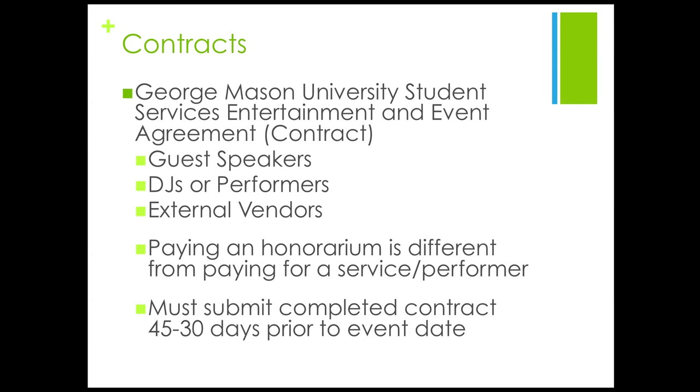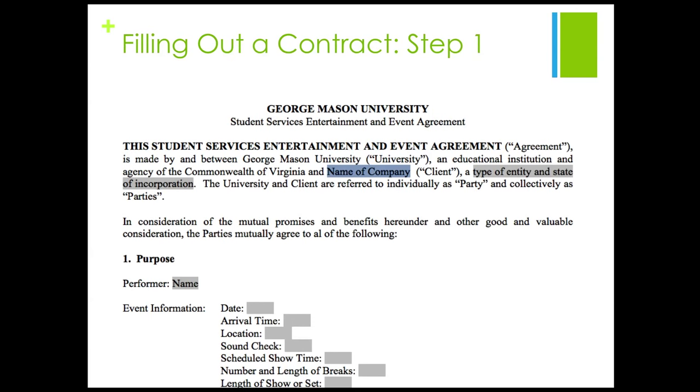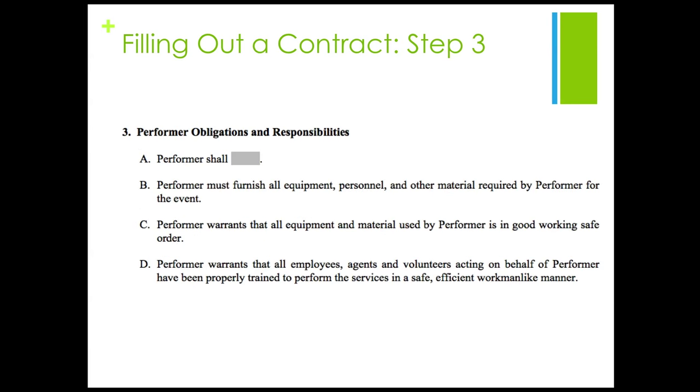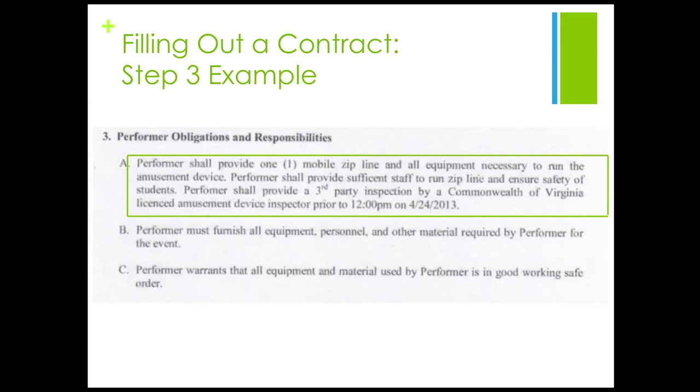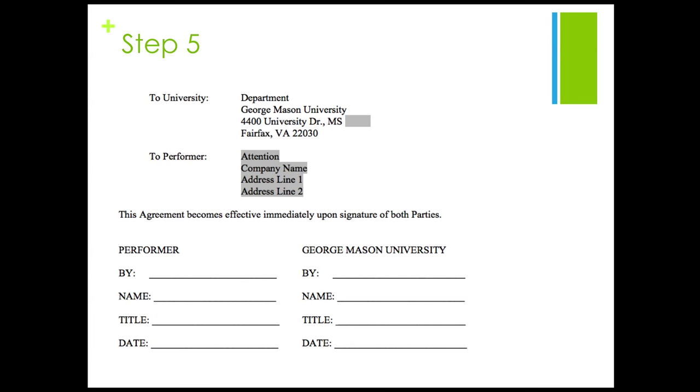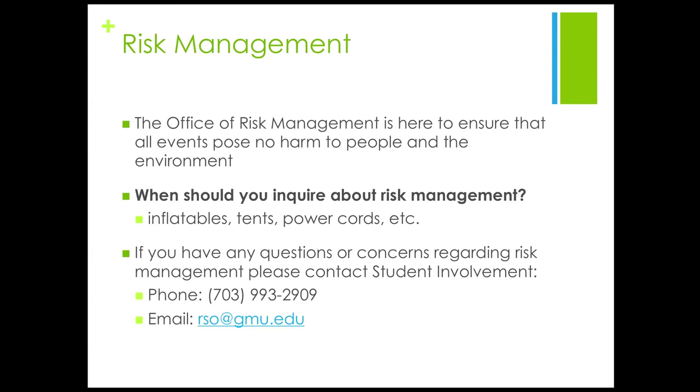When requesting services from a non-Mason affiliated vendor or service provider, you are required to submit a contract. This may include a guest speaker, DJ or performer, and external vendors. Keep in mind that there is a difference between paying an honorarium and paying a service or performer. When filling out the contract, please include the performer's name and the appropriate event information, the beginning and ending date of the contract, the performer's obligations and responsibilities, a dollar amount within the contract, and your mailbox number under the university's address and the performer's address with appropriate information for the performer and George Mason University. You must submit the contract to student involvement 30 days prior to the event. You may find the contract by visiting si.gmu.edu, then click on student organizations, find the fiscal management tab on the left hand side of the page, scroll to the bottom and you will find a variety of forms.